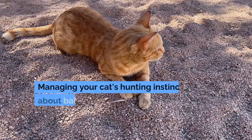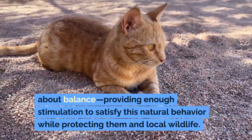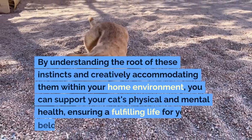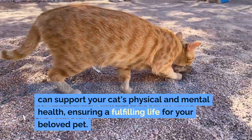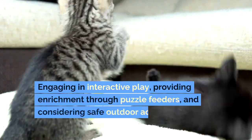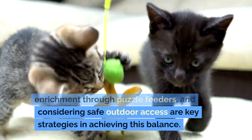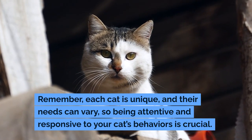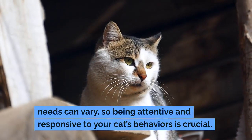Managing your cat's hunting instincts is about balance — providing enough stimulation to satisfy this natural behavior while protecting them and local wildlife. By understanding the root of these instincts and creatively accommodating them within your home environment, you can support your cat's physical and mental health, ensuring a fulfilling life for your beloved pet. Engaging in interactive play, providing enrichment through puzzle feeders, and considering safe outdoor access are key strategies in achieving this balance. Remember, each cat is unique and their needs can vary, so being attentive and responsive to your cat's behaviors is crucial.